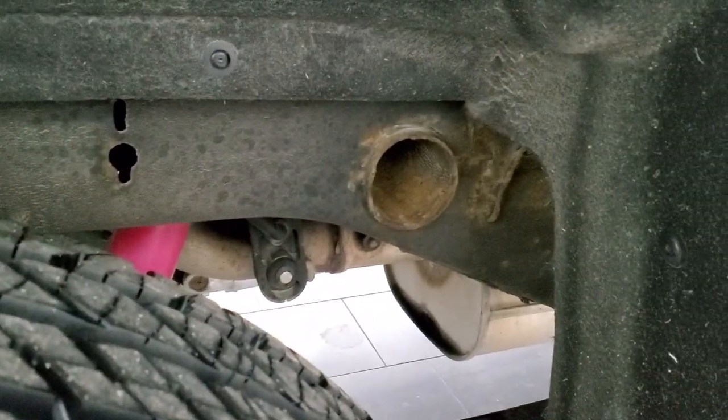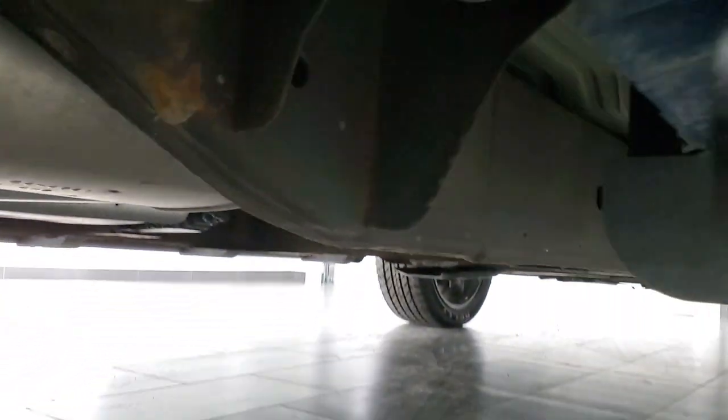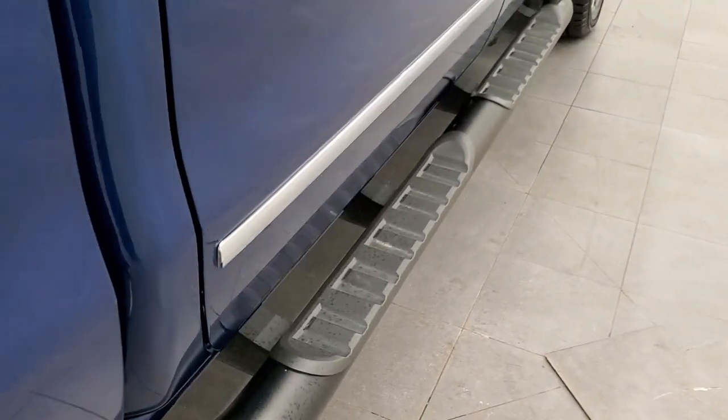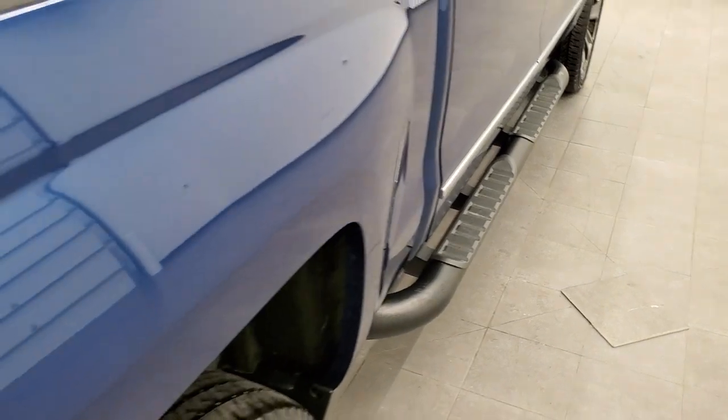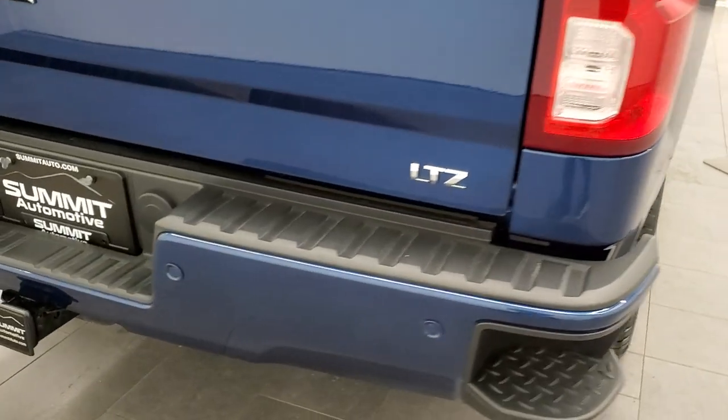The frame and underbody looks pretty good. It does have the Z71 off-road suspension package with Rancho shocks. The frame and underbody looks really good overall — it has all the remaining factory exhaust, and the lower rockers all look really good on this truck. It comes with the painted step bars and bed rail covers as we come around to the back.